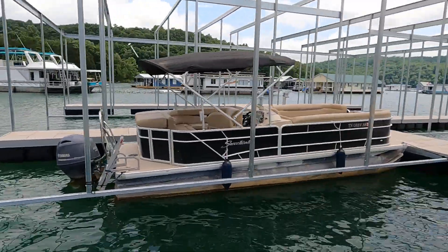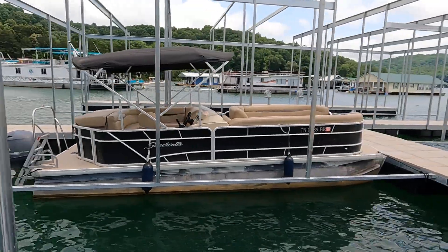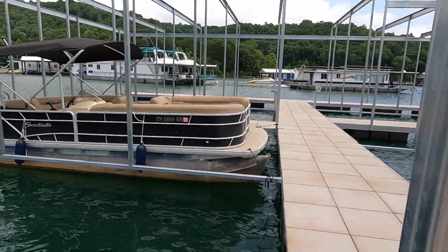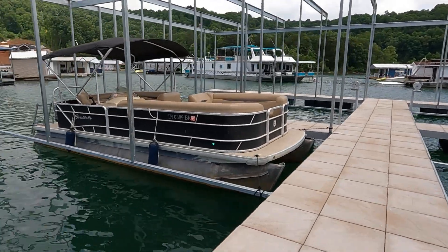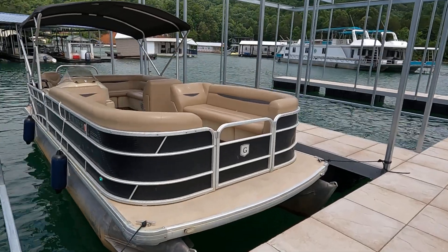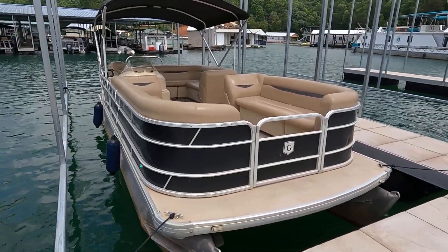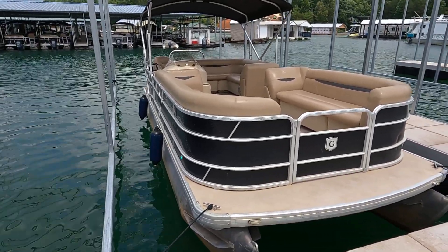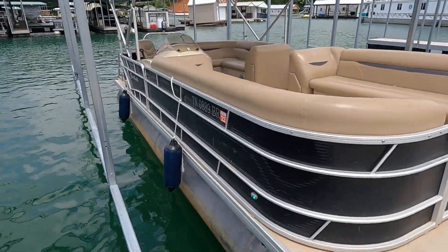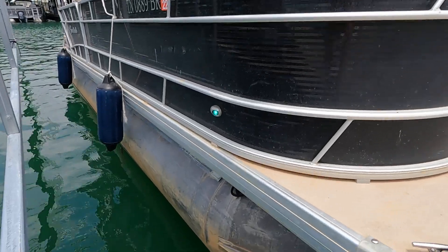All right, here we are at our 2018 Sweetwater 2386 rental fleet pontoon number three. For this particular fleet we've got for sale, we've just got a few more units of these left to go. We went ahead and basically everything's turned on for this as far as the navigation lights and the docking lights go — this is how we do our function testing.